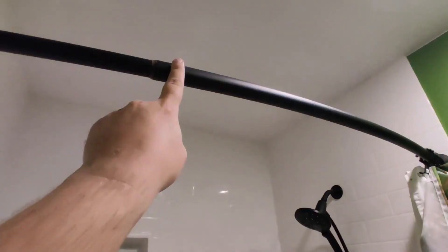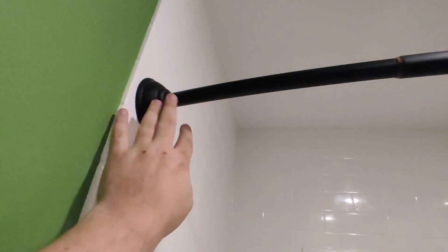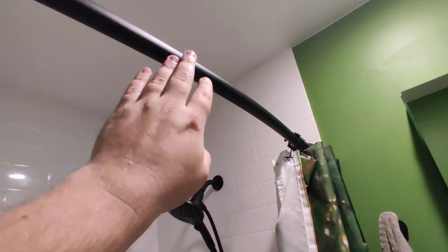We have it in matte black, which matches all of our fixtures, and it's held up really well. Somebody installed it for us but they said it was really easy to install — they didn't have to drill any holes. There's some magic that happens underneath here and it fits a variety of sizes too. As you can see there's a seam here that expands as needed.